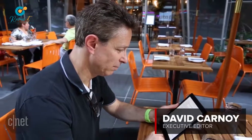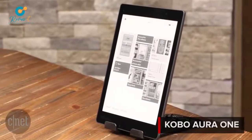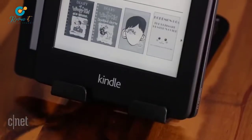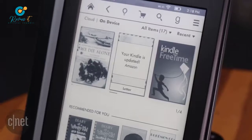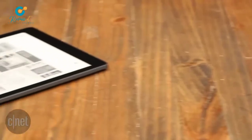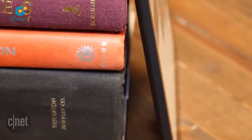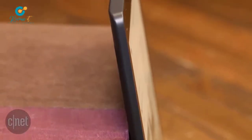Instead of going small with its new top-of-the-line e-ink e-reader, Kobo's gone big. The Aura 1 sports a 7.8-inch screen that's significantly larger than the 6-inch screens found on all of Amazon's Kindle e-readers. However, at 230 grams or 8.1 ounces,